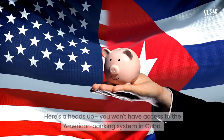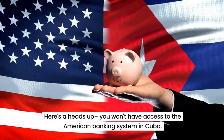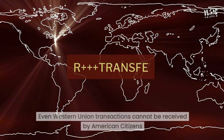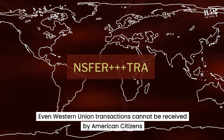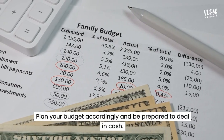Next up, let's talk money. Here's a heads up — you won't have access to the American banking system in Cuba. No ATMs, no credit cards, and no PayPal, Cash App, Zelle, etc. Even Western Union transactions cannot be received by American citizens. Plan your budget accordingly and be prepared to deal in cash.